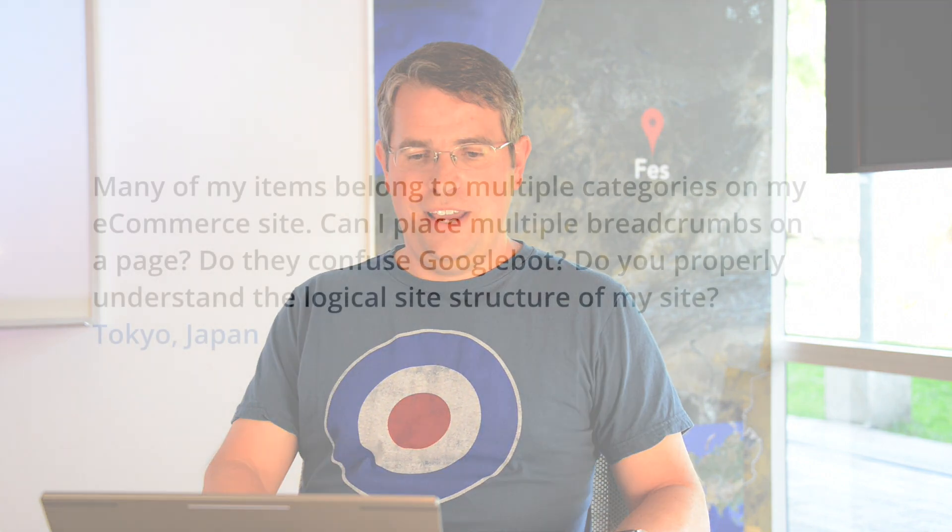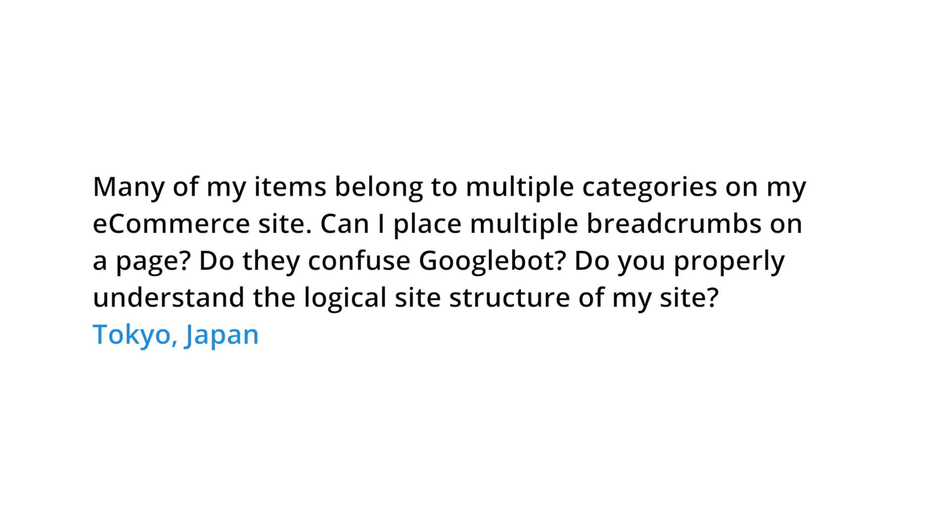Today's question comes all the way from Tokyo, Japan. The question is: many of my items belong to multiple categories on my e-commerce site. Can I place multiple breadcrumbs on a page? Do they confuse Googlebot? Do you properly understand the logical site structure of my site?